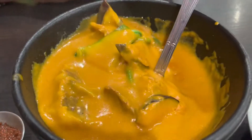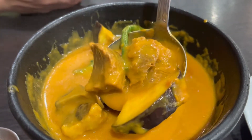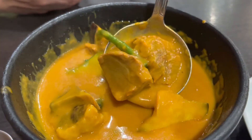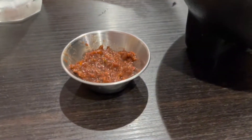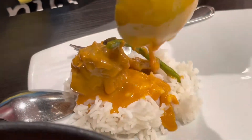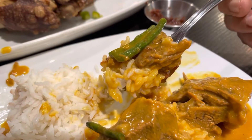We got an order of the kare kare. It's a peanut butter-based pork stew with eggplant and green beans. Really good — it's like a Filipino version of a curry. This is going to be with a side of bagoong, which is shrimp paste. It's a bite of the kare kare. Really good flavor.